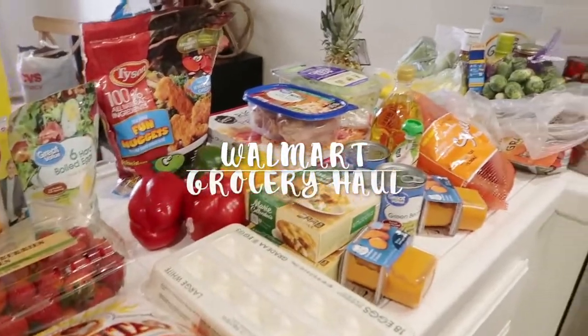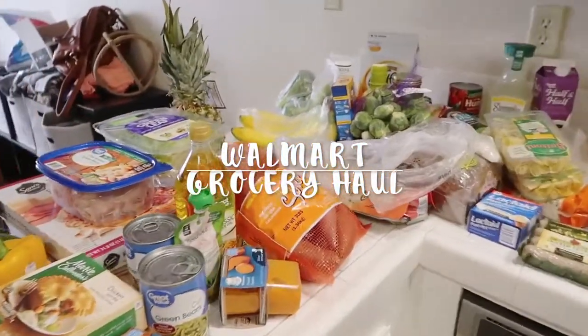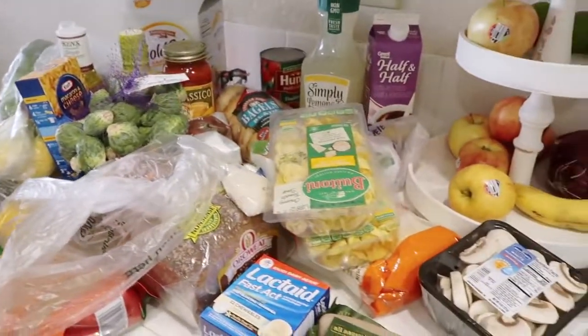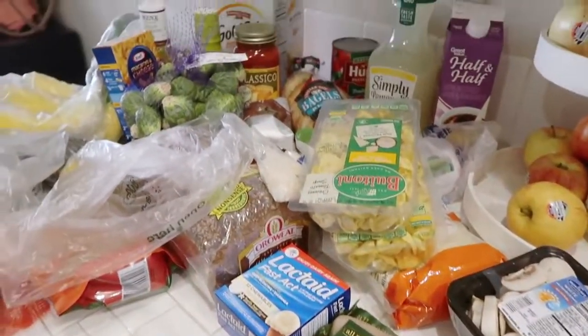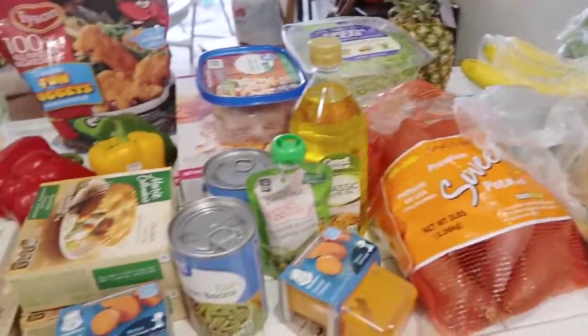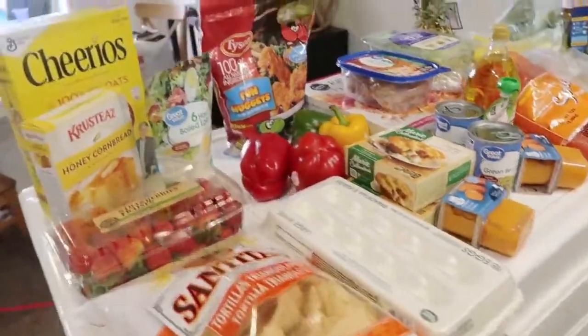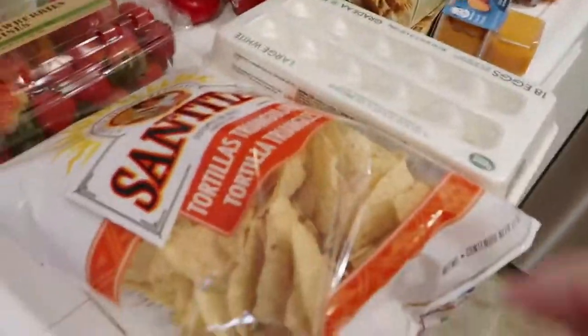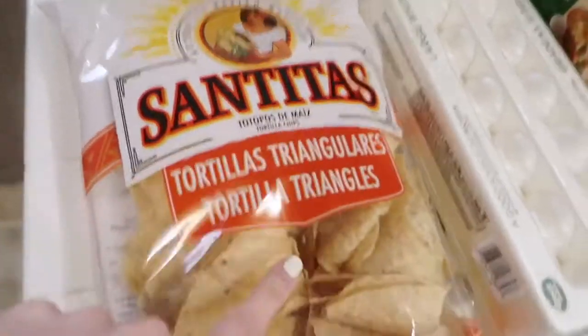We just got home from Walmart grocery pickup and I wanted to show you everything that I got. I recently did a meal plan with me on a budget and showed you how I made a meal plan for this week — this is all of the ingredients for that meal plan. I'll leave that link down below if you want to watch it.